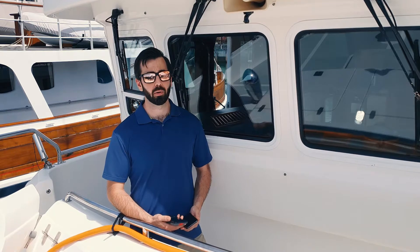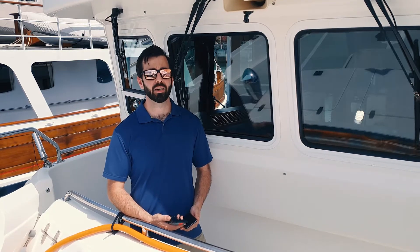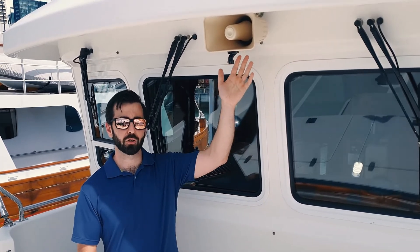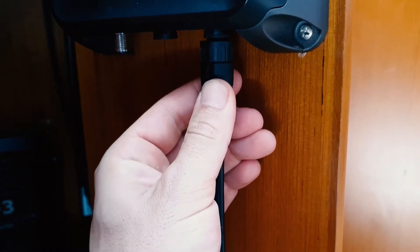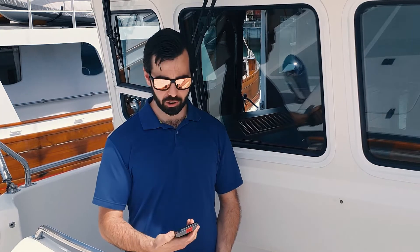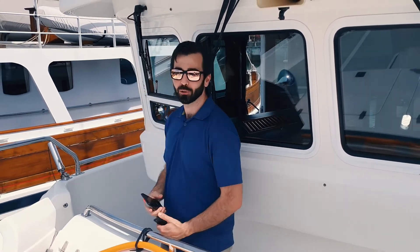The Cortex loudspeaker mode makes horn and hailer easier than ever before. Once you've connected an external speaker to the 30-watt audio output, you can select loudspeaker from a Cortex handset or the onboard app. Come with me, I'll show you the horn.